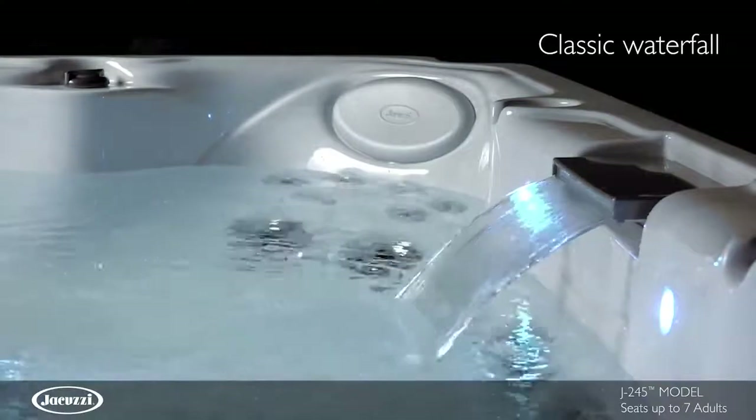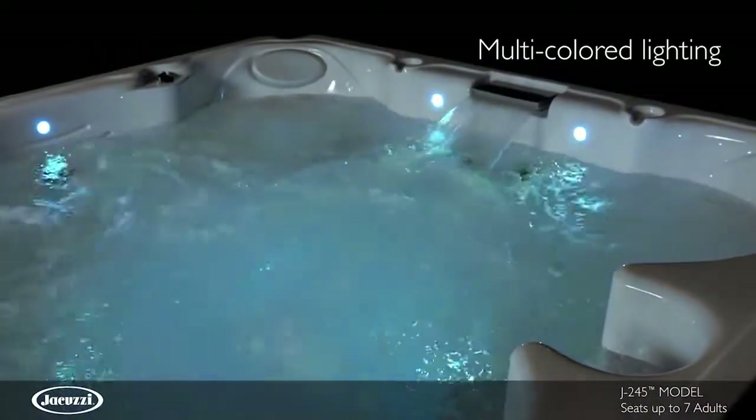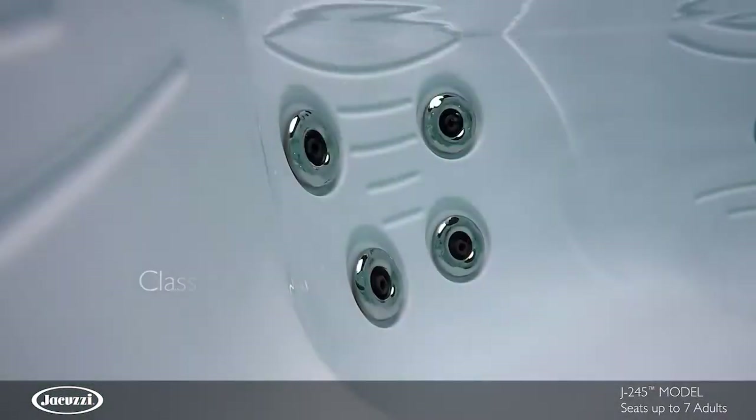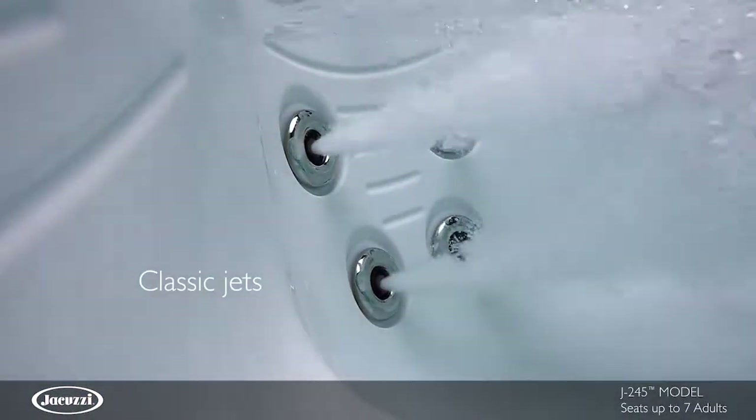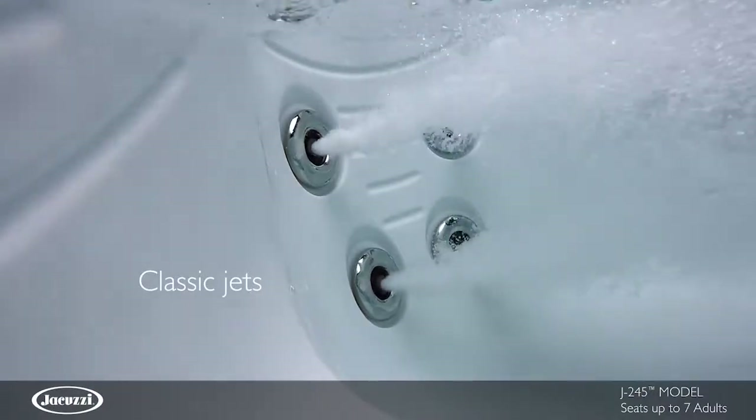This easy-to-use hot tub features a classic waterfall and multicolored LED lighting for ambiance. Select classic jets are adjustable for pressure and velocity, each thoughtfully placed in ergonomic seats for maximum effectiveness.